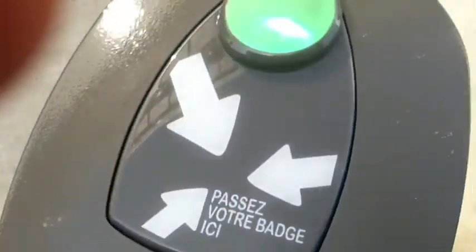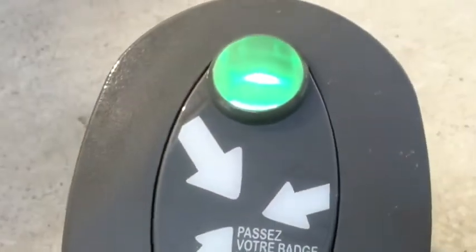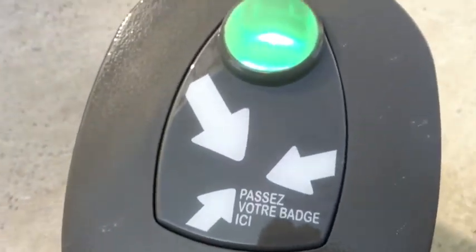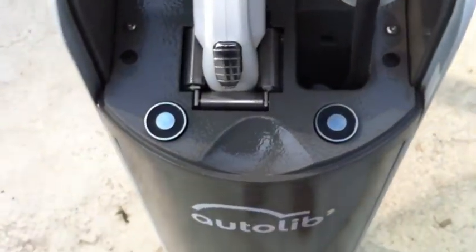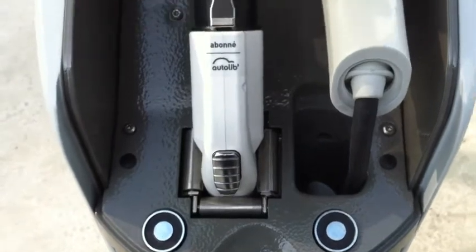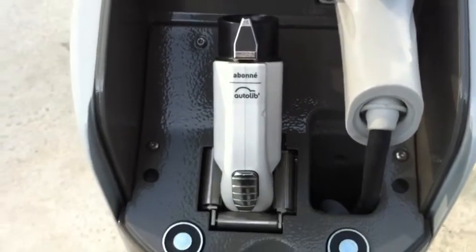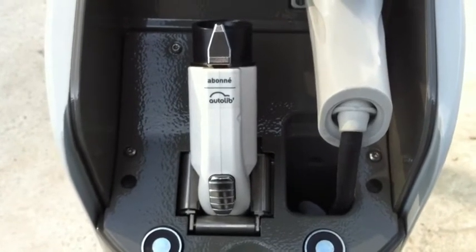It looks like this one I tried — you can open it if you force it. Let's try. Here it is, so you can open it. These two magnets are not that strong. And I can access this J1772 plug.